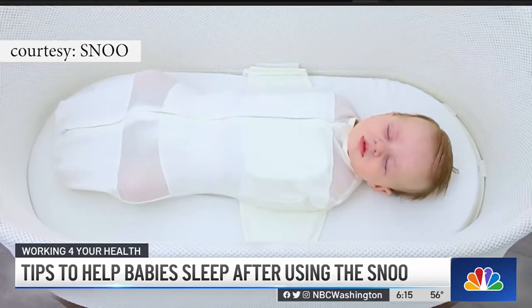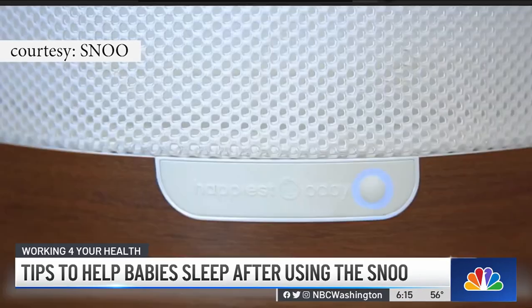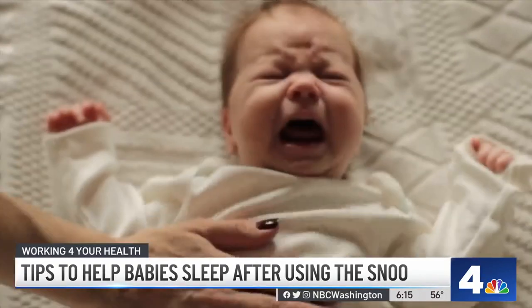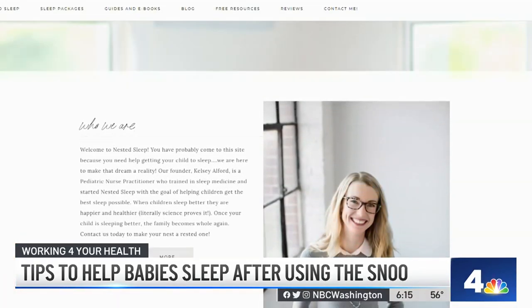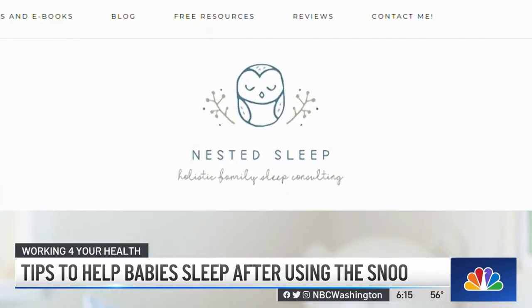The SNOO automatically responds to a child's fussing with soothing sounds and motion, helping to calm a baby's cries without any assistance from mom or dad. But some say it works so well they had trouble transitioning their baby into a crib. That's where Dr. Kelsey Alford comes in — she's a local sleep consultant and the owner of Nested Sleep.